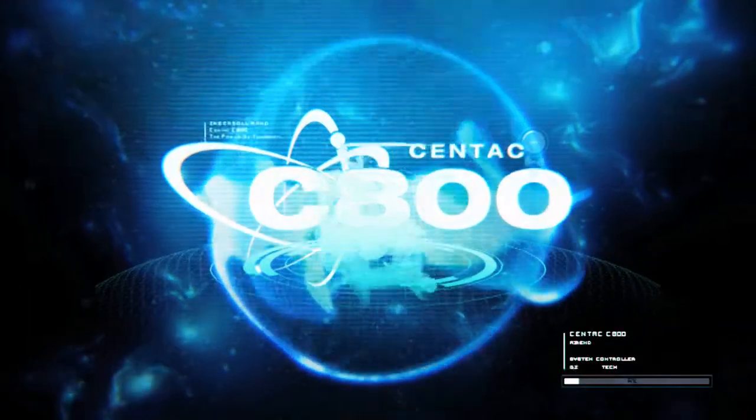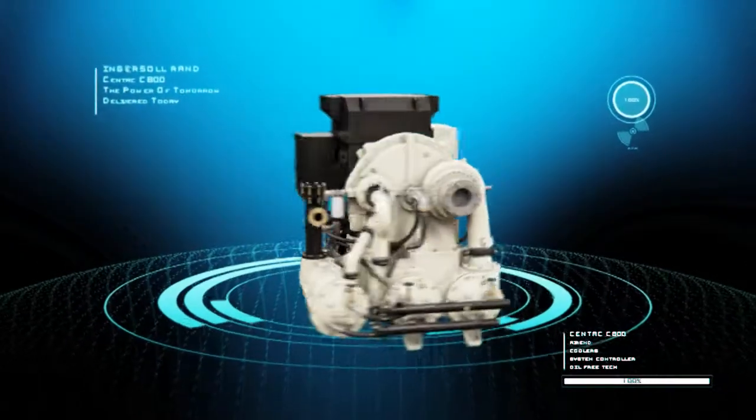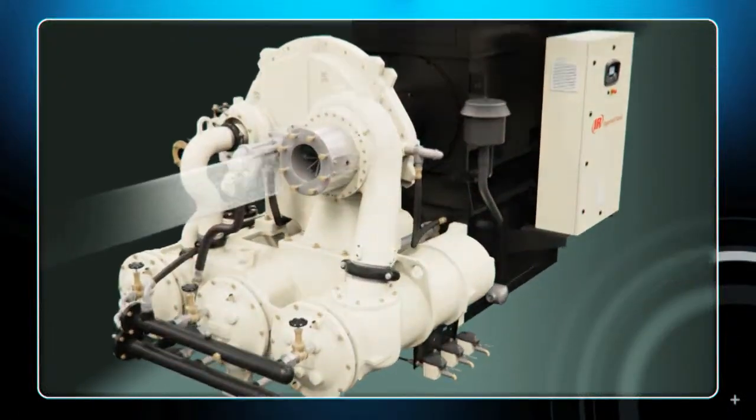Introducing the Ingersoll Rand C800, the newest member of our Centac family of centrifugal air compressors, backed by over 100 years of advanced air system innovation. The C800 provides 100% clean, oil-free air and is efficiently designed to minimize downtime and lower total cost of ownership.